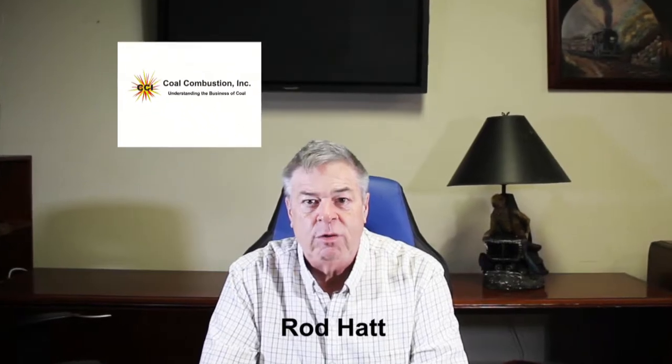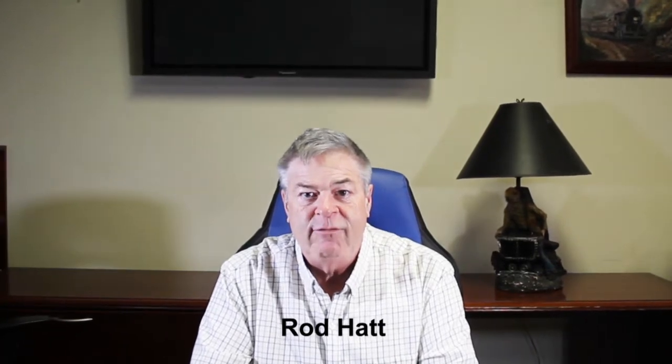Hi, I'm Rod Hatt, president of Cold Combustion Inc. I have worked over 40 years in the coal quality and combustion areas, particularly trying to help people understand and learn about how to utilize coal quality test results and how to tune boilers to best manage the fuels that we're burning.